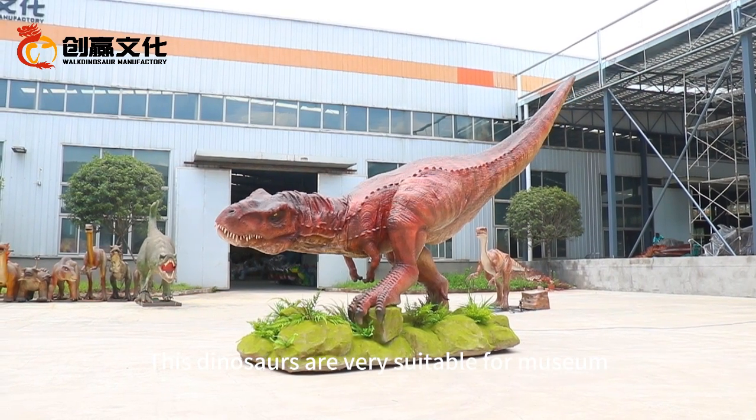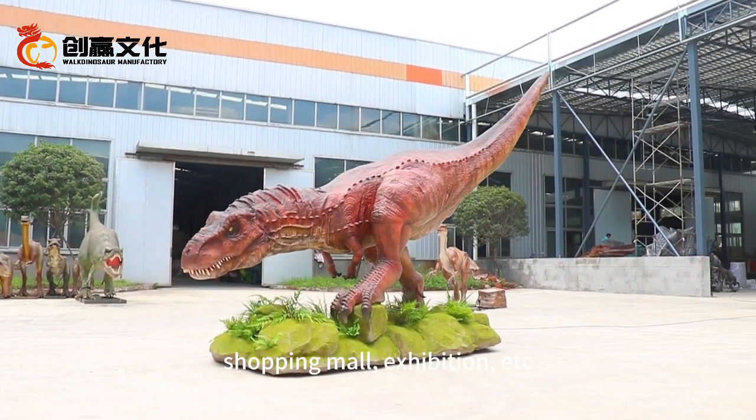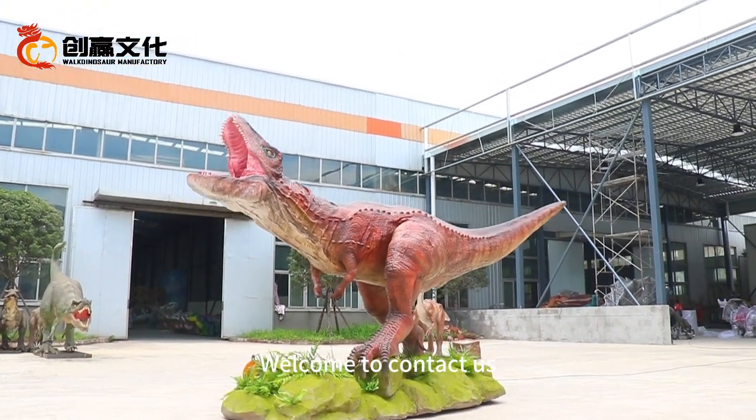These dinosaurs are very suitable for museums, shopping malls, exhibitions, and more. Welcome to contact us.